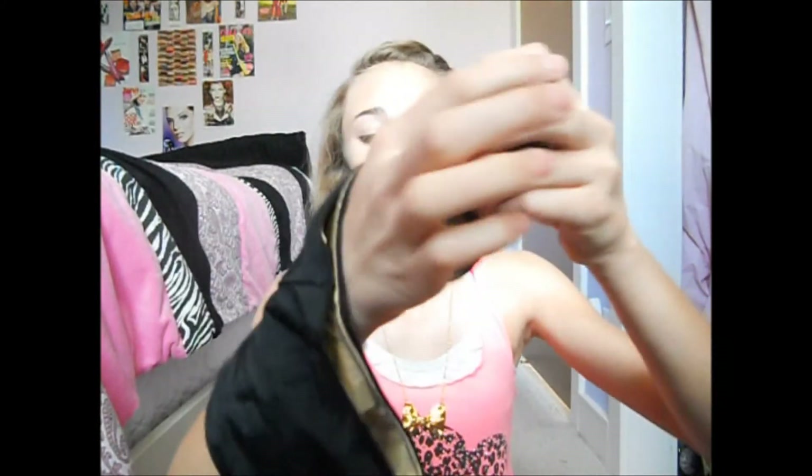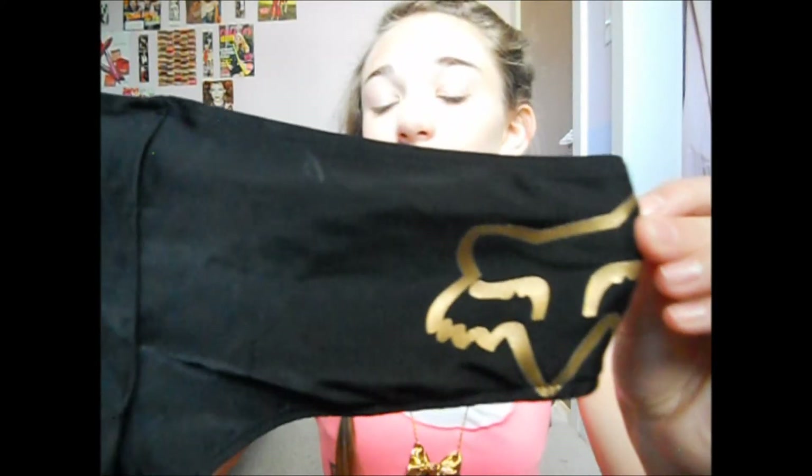The very last thing for my May 2013 favorites is my swimsuit. I showed you my favorite swimsuit last month, and this is for this month. If you've never heard of this brand, it's the Fox brand — kind of like a motocross racing brand. This is a simple black one with gold detailing: gold on the outside, gold on the inside, and gold shimmer. The matching bottoms are gold on the inside, plain black on the front, and the Fox logo is on the back of them so you can show off the brand on all sides.